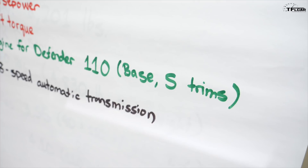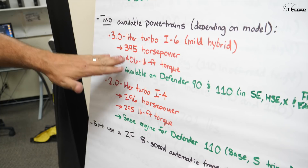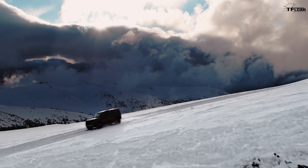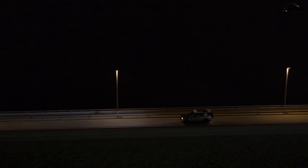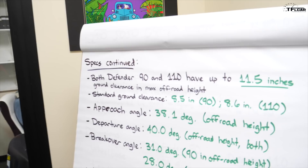Both engines are paired to a ZF 8-speed automatic transmission, though it's slightly different for each engine since it has to handle more power and mild hybrid capability with the 3-liter. This is not a full electric Defender — you won't get big range on electric power alone; it just gets you moving before the gas engine takes over.